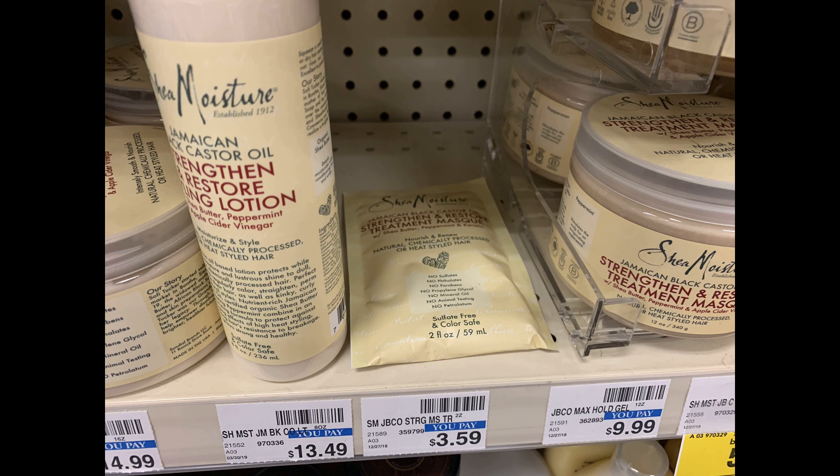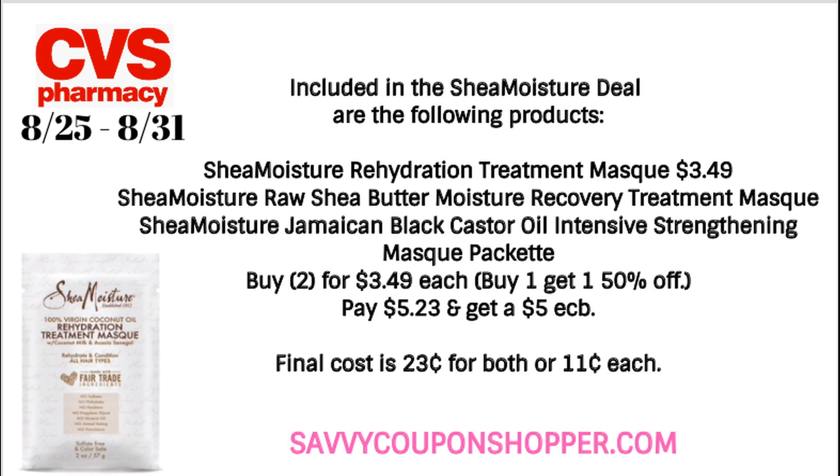I have some updates to the Shea Moisture deal. Select products are buy one, get one 50% off, and also buy two get a $5 ExtraBuck. Many of you are saying the little treatment packets are included — I checked online and it's showing three mask packets included in the promotion. In store they're ringing up buy one, get one 50% off at $3.49 each, bringing your total to $5.23 for both. Scan at the red box to confirm, pay that amount, get back a $5 ExtraBuck, making them 23 cents for both or just 11 cents each.